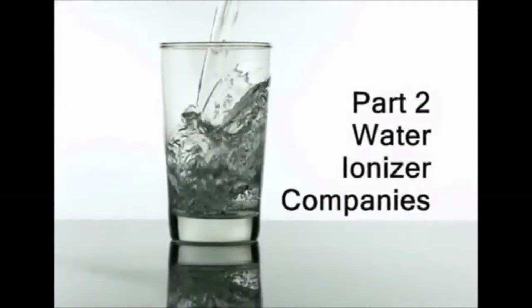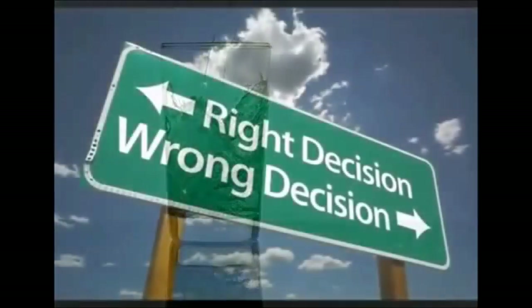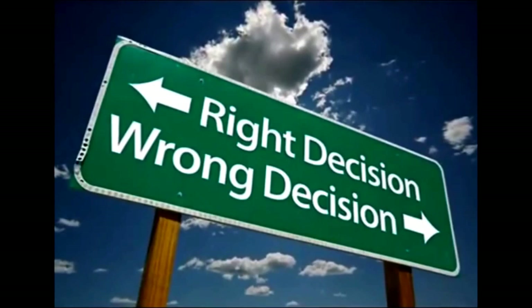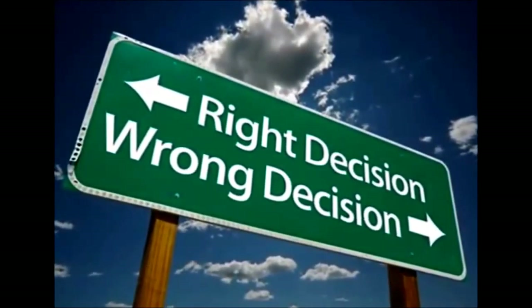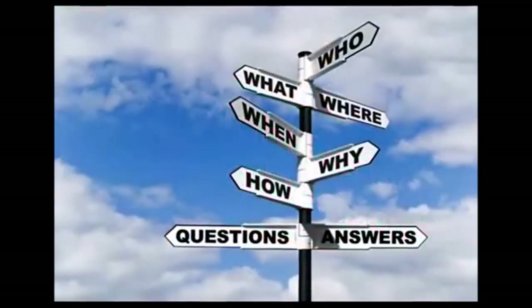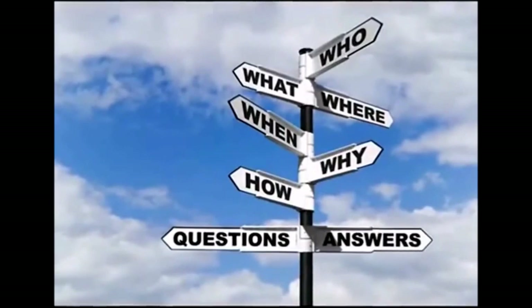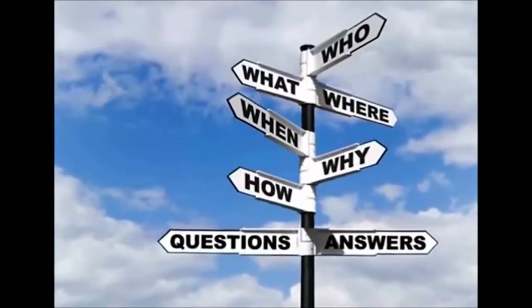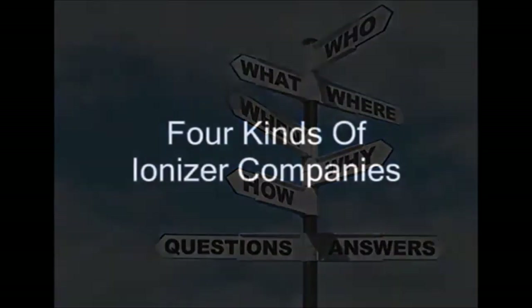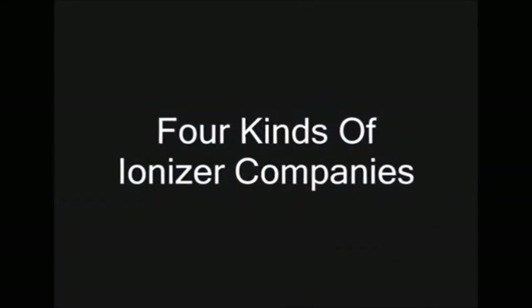Part two: water ionizer companies. As a consumer, the company you choose to do business with is equally as important as the product you decide to buy — a product is only as good as the company that makes it. In the water ionizer industry there are basically four kinds of companies: full service ionizer manufacturers, private labeling manufacturers, private label sellers, and authorized resellers.